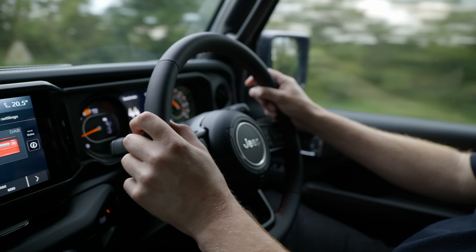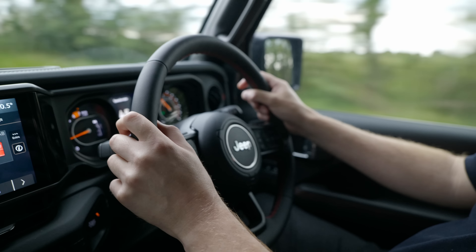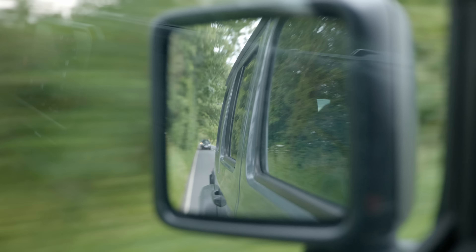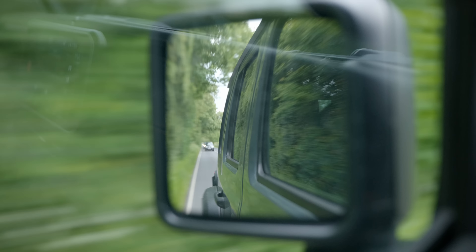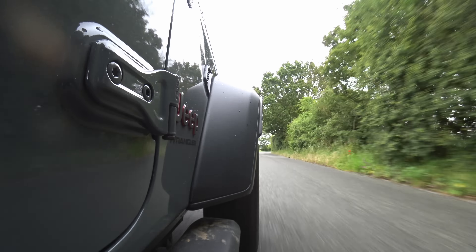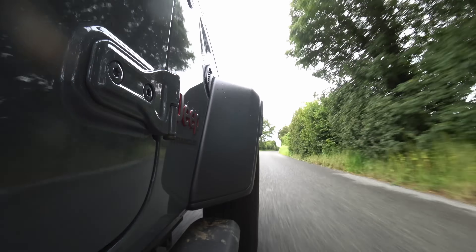On long journeys and on the motorway, the biggest issue really is the noise made by these very off-road biased tyres, but when you're around the lanes doing 40, 50, it's not really much of an issue. And I have to say, I do have a lot of respect for the Jeep's heart-on-the-sleeve approach to the way that it does things. There's a lot about this car that feels very, very much old school.